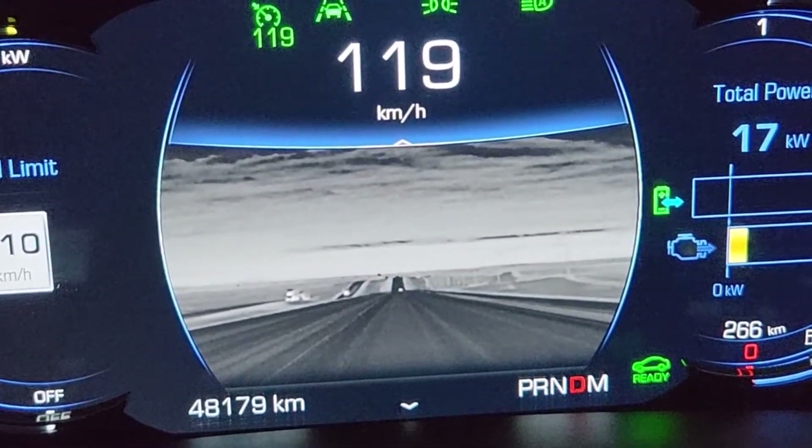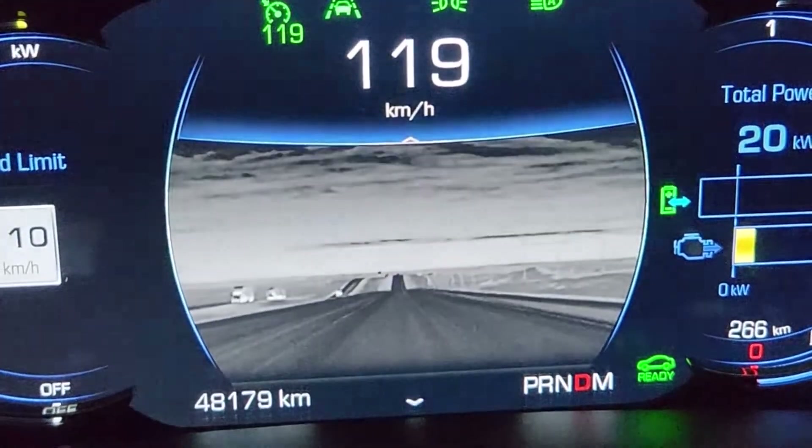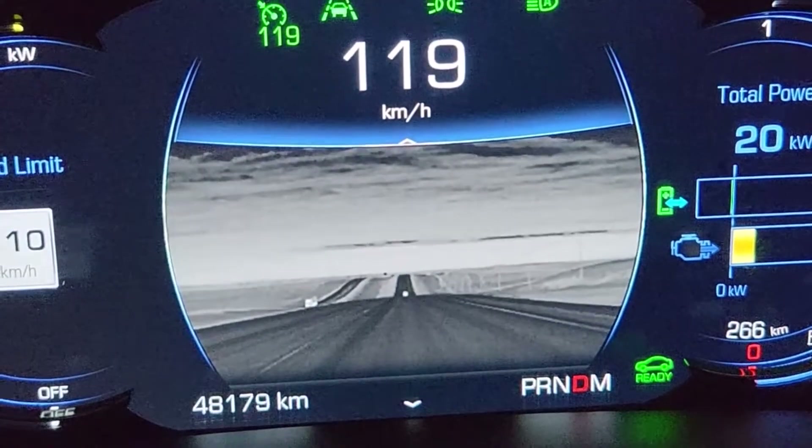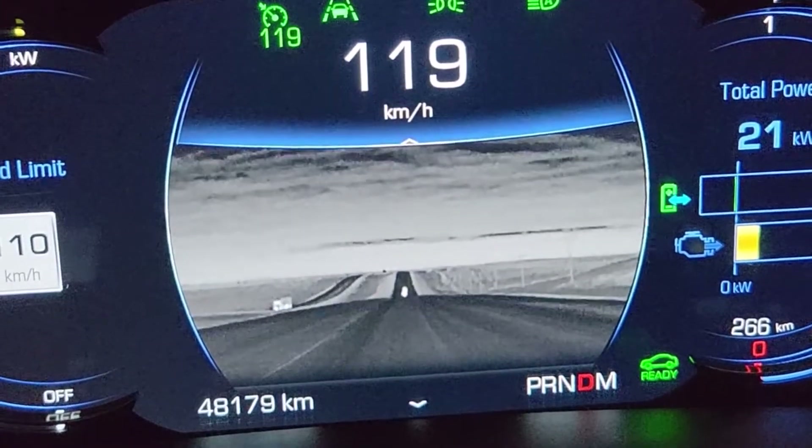It is amazing — that's like a kilometer and a half ahead, so about a mile up. That is shocking how good this is.